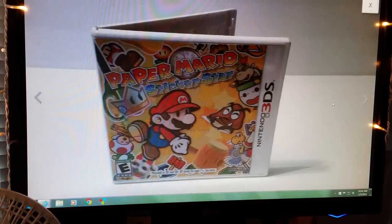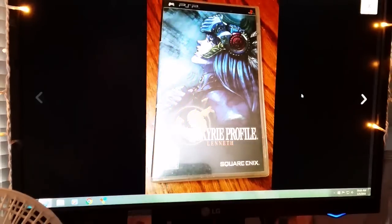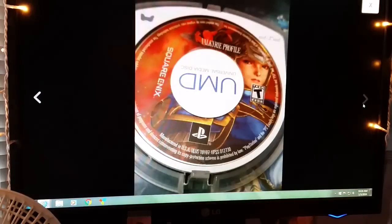Another Connor item: this is a Paper Mario Nintendo DS game. This sold for $15 free shipping. Next item is a PSP game, Valkyrie Profile. This was Connor's also. Sold for $14 and free shipping.